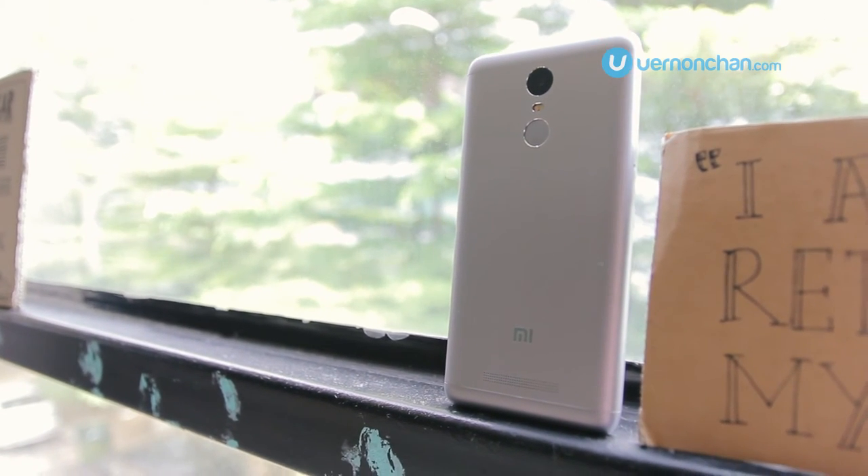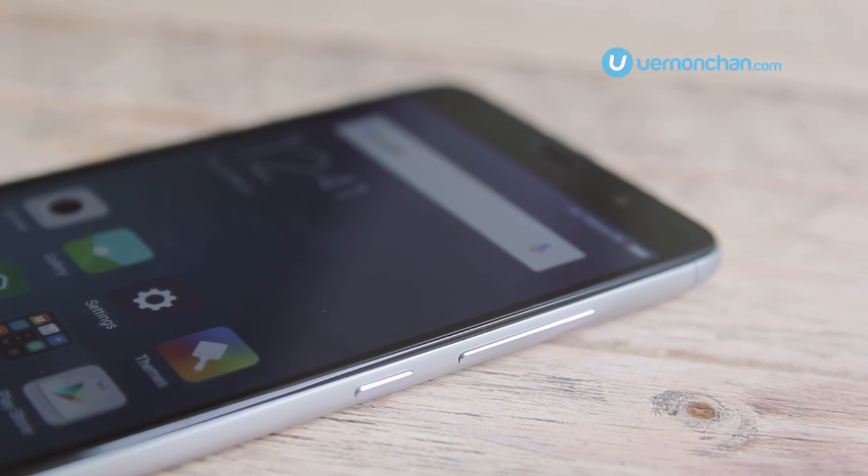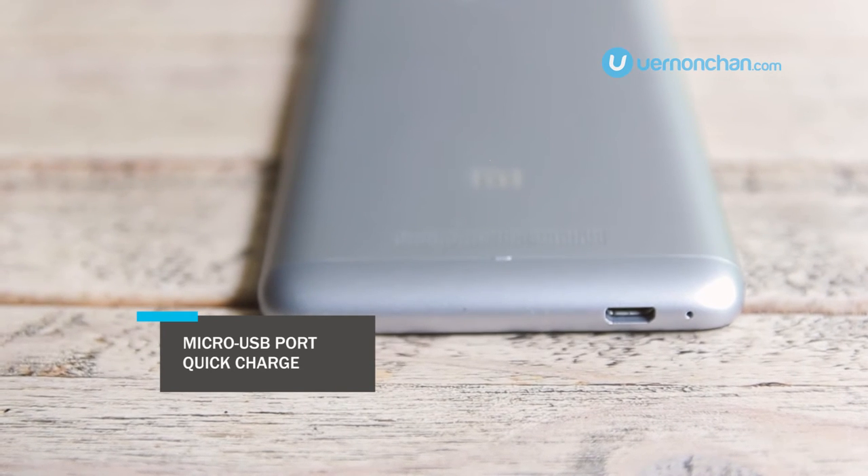On the right side you get your volume rocker as well as power button, and on the bottom you get your micro USB 2.0 which supports quick charge.